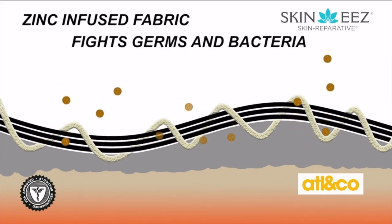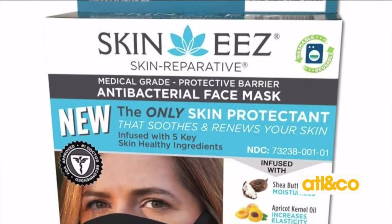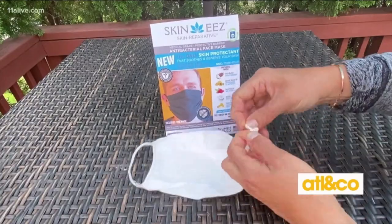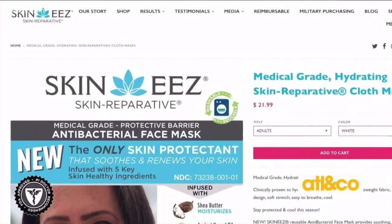Along with its signature five key moisturizing nutrients for a triple threat in mask protection. You can adjust them by simply tying a small knot on each side behind each ear. Visit MySkinny's.com for more information.